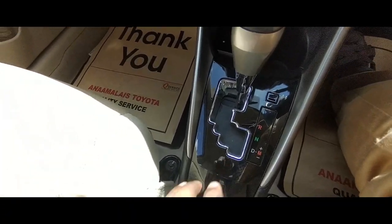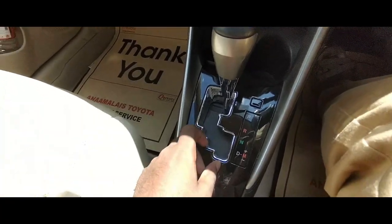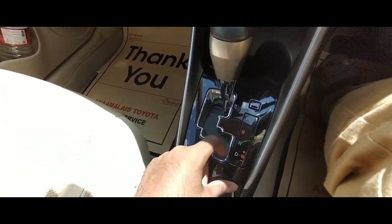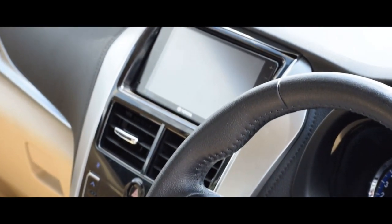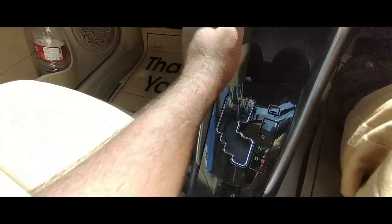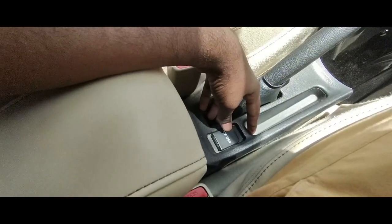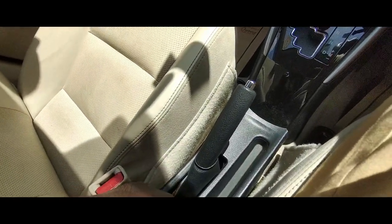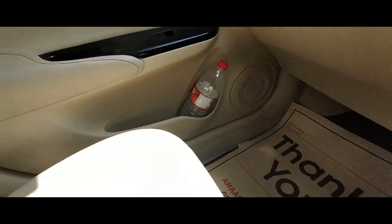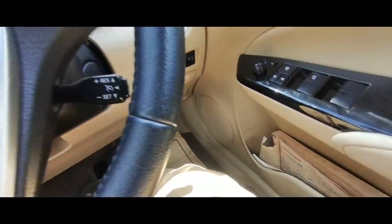Coming to the gearbox, it also gets chrome lining — so many chromes in this vehicle! This is a CVT gearbox. It has the typical CVT characteristics, but Toyota's reliability makes the CVT gearbox a fantastic one. You get a leather-wrapped handbrake and a 12-volt charging port. You also get cubby holders and a bottle holder that can fit a one-liter water bottle.